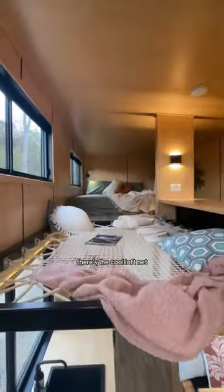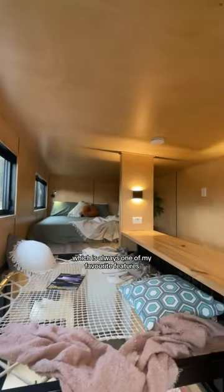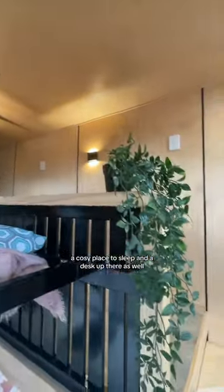There's the cool loft net, which is always one of my favorite features — a cozy place to sleep — and a desk up there as well.